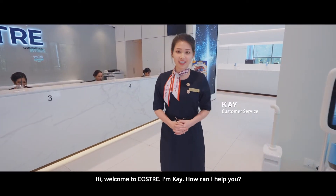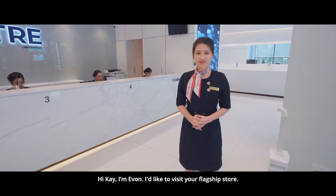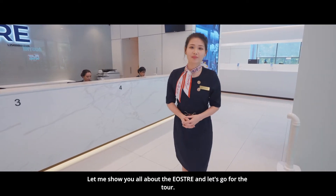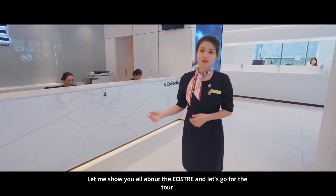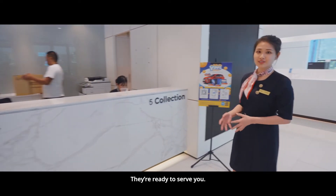Hi, welcome to EOS3. I'm Kay. How can I help you? Hi Kay, I'm Ewan. I would like to visit your flagship store. That's great, you are more than welcome. Let me show you all about EOS3 and let's go for the tour. Here is our front desk customer service counter and collection points. They are ready to serve you.